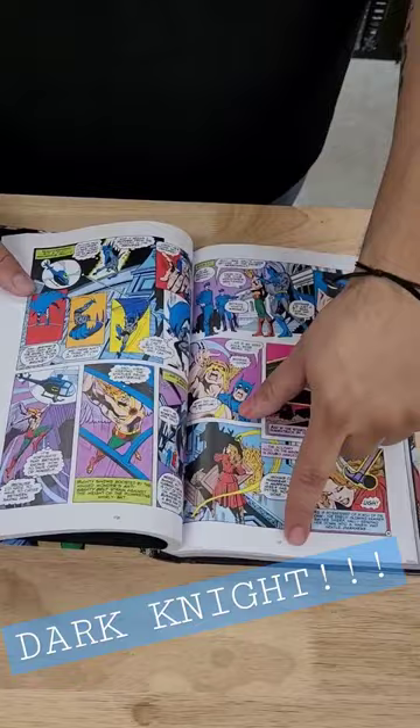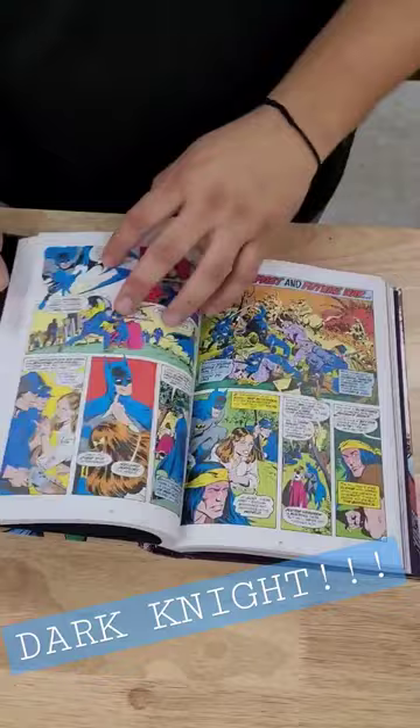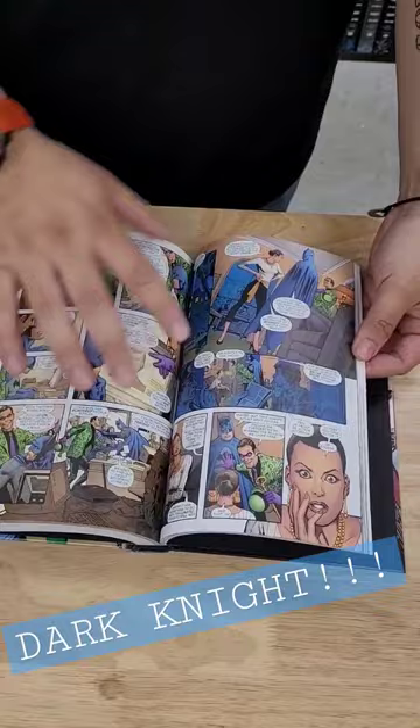Paper is matte, numbered at the bottom. The thickness is okay — it's not like super impressive, but for DC it's about average.